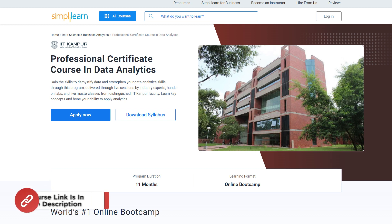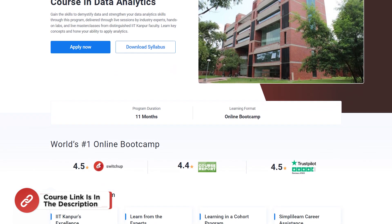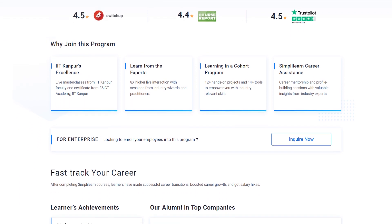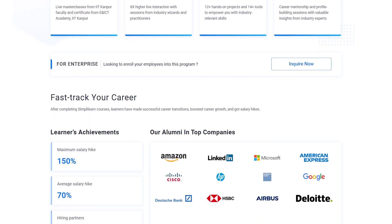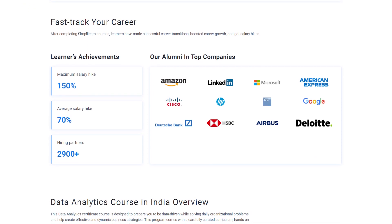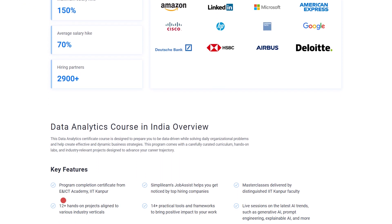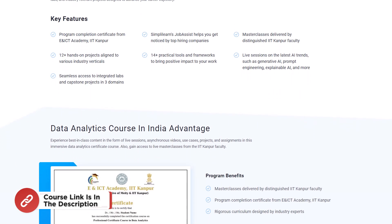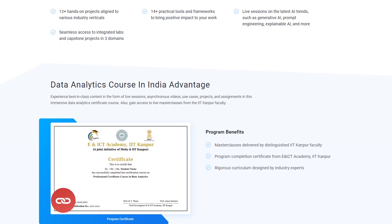If you are an aspiring data analyst with minimum 1 year of experience in the domain and looking for online professional certification programs from prestigious universities to upskill and get ahead in your career, then search no more. Simply Learn's IIT Kanpur professional certificate course in data analytics should be your right choice. For more details, use the link mentioned in the description box below.